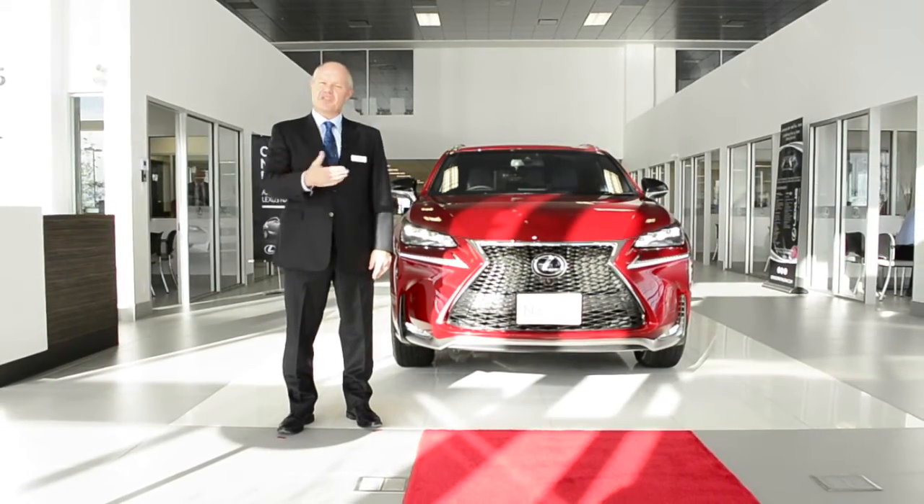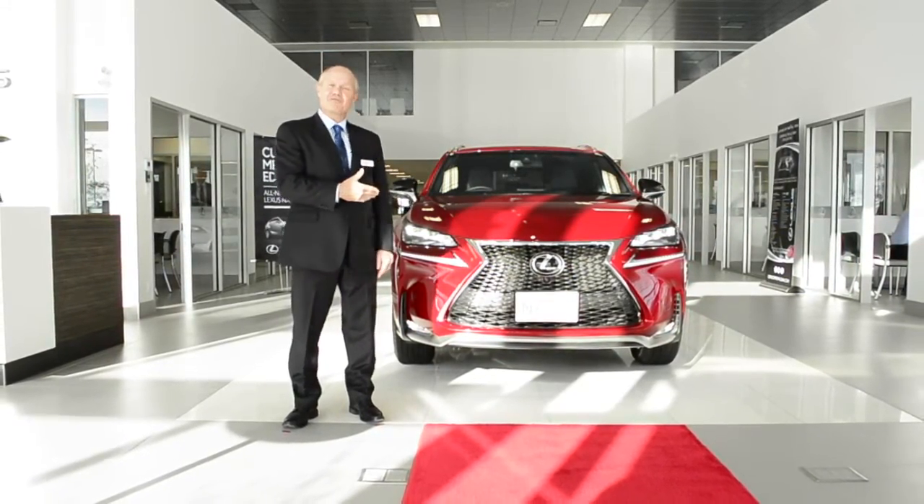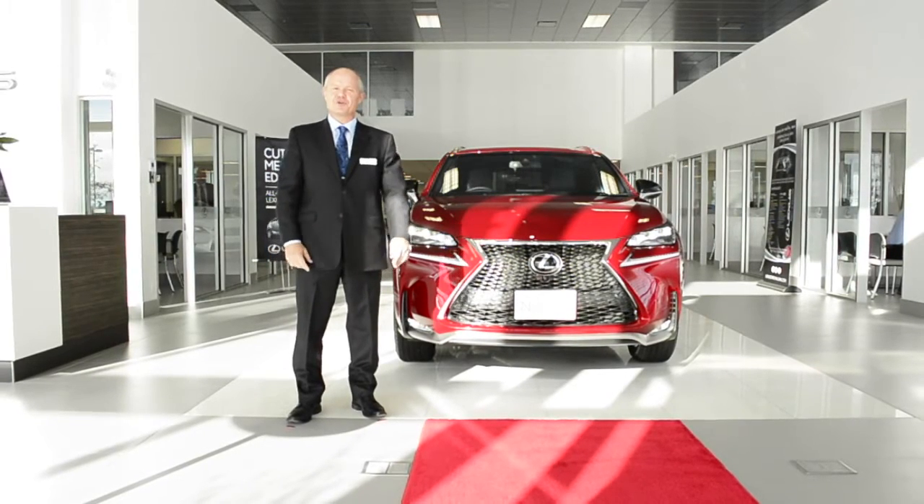It's been a privilege to be able to give you a sneak preview of this exciting new product from Lexus. We look forward to seeing you in our showroom soon.